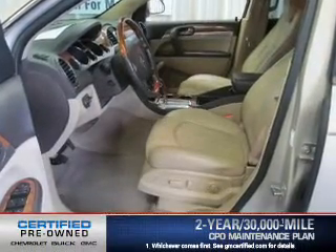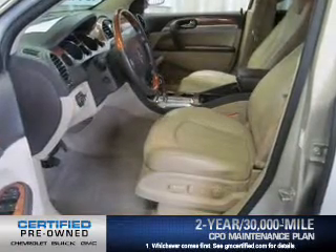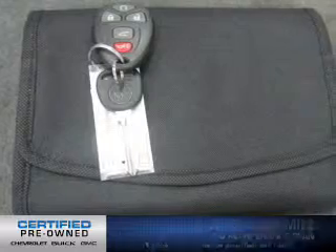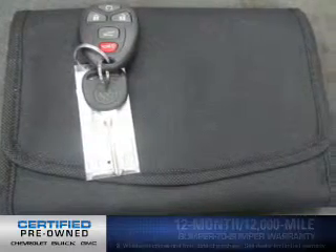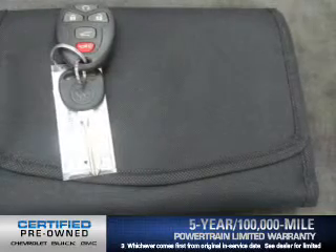OwnerCare puts no worries on a whole new level, featuring the new exclusive two-year 30,000 mile standard CPO maintenance plan, a 12-month 12,000 mile bumper-to-bumper warranty, and a five-year 100,000 mile powertrain limited warranty on this certified pre-owned vehicle.